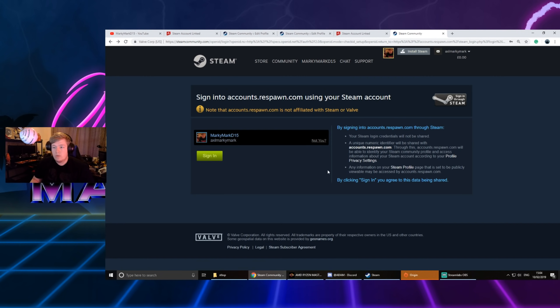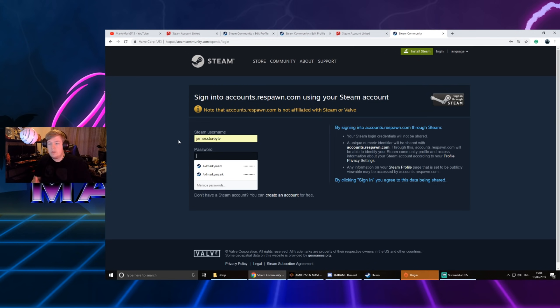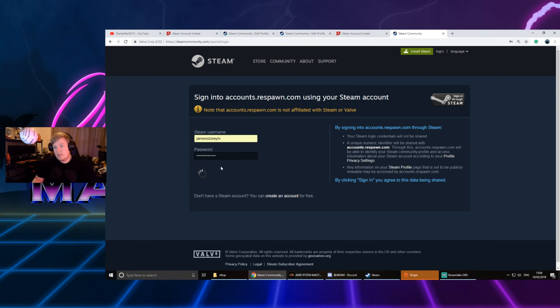Once you get to this screen, you're going to not want to use your current account. You're going to want to click 'Not you', then go in and enter the username of a new account — that's key. The reason it's freezing is because you've linked your own account. You're going to want to use a completely different account, whether that be someone else's account, your second account, or a new Steam account that you've created. Then hit sign in.